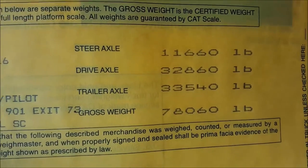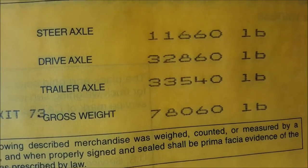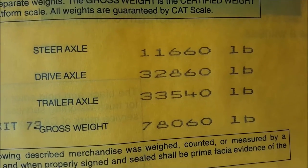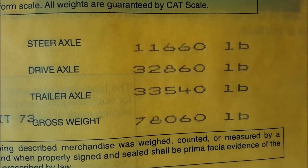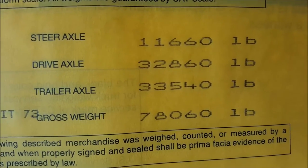We have a total gross weight of 78,060 — so we're just about 2,000 pounds under the gross limit. The steer axle has 11,660. The drive axle, which are my tandems on the back of the tractor, have 32,860. Then the trailer axle has 33,540. So I can move on down the road.